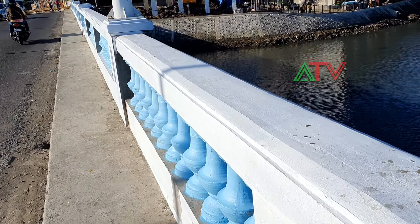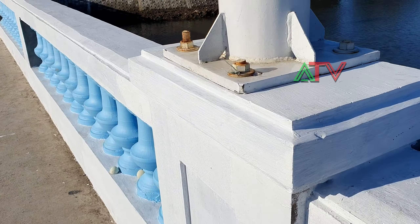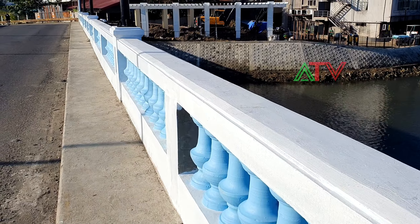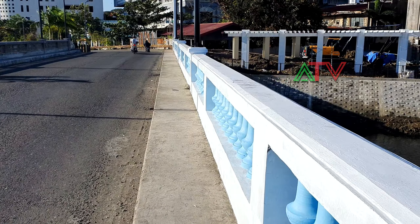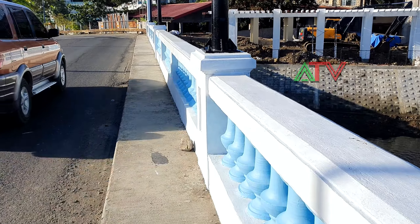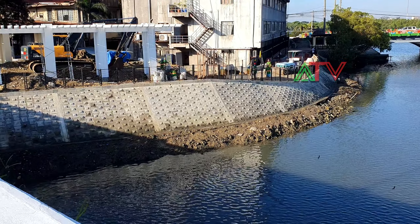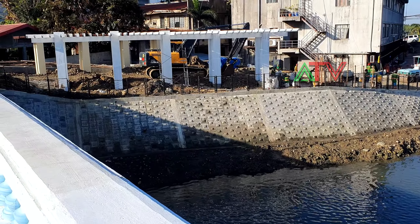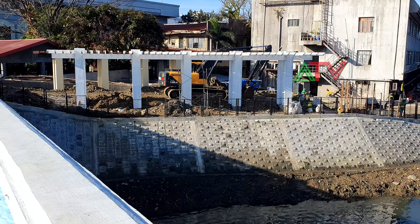From here you can see it's a white and light blue color. The river bank area of Esplanade 10 is basically finished, as you can see here. Then we have the canopy-type structures — they're going to put the benches underneath.